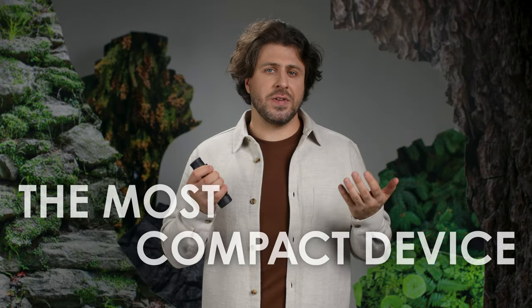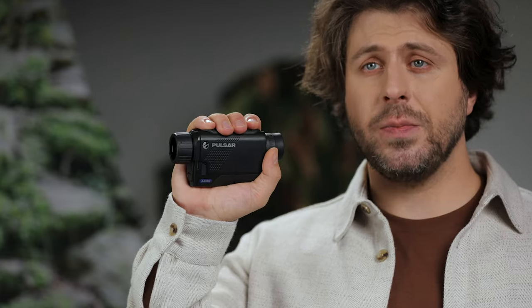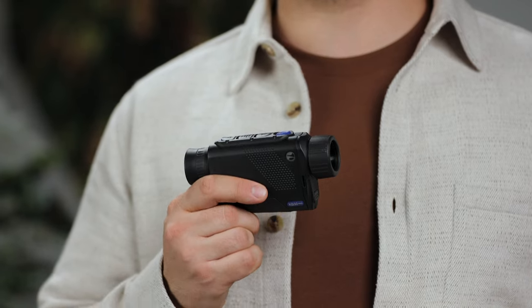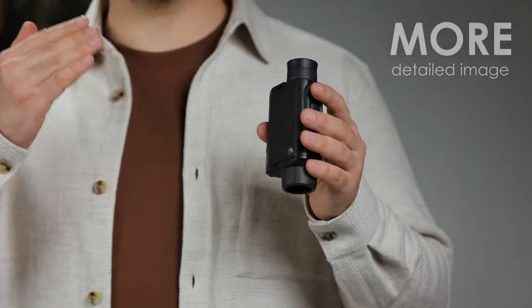And now, the most compact device — Axion XQ30 Pro thermal monocular. As you can guess, it's an upgraded replacement for the popular Axion XM30F model. This pocket-sized monocular is the most compact model in the Pulsar product line, fits perfectly in my hand as well as in my pocket. The good thing is that it comes at the same price level as its predecessor, just equipped with a bigger and more sensitive European-made sensor, meaning a more detailed thermal image for your outdoor adventures.